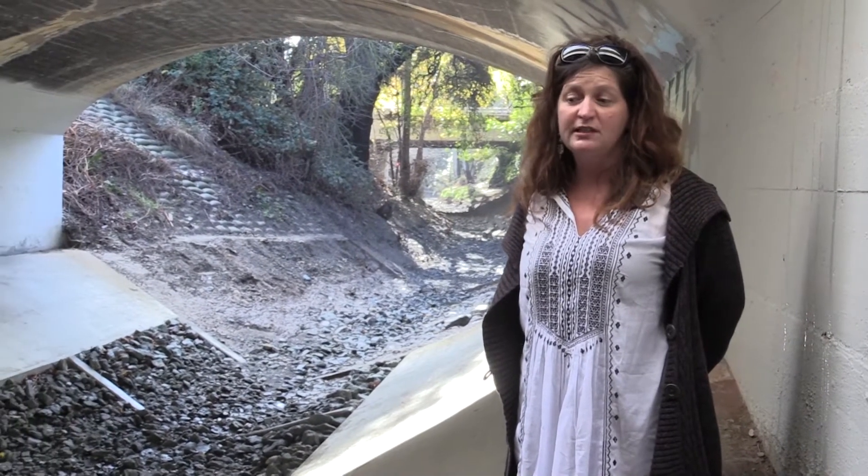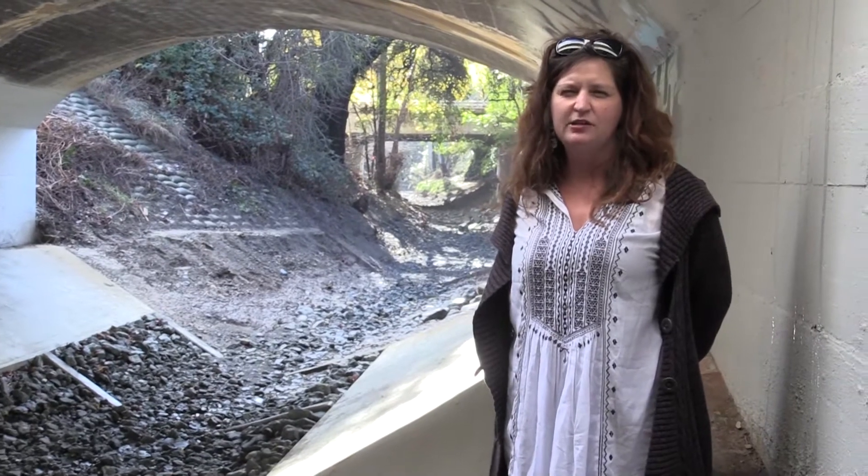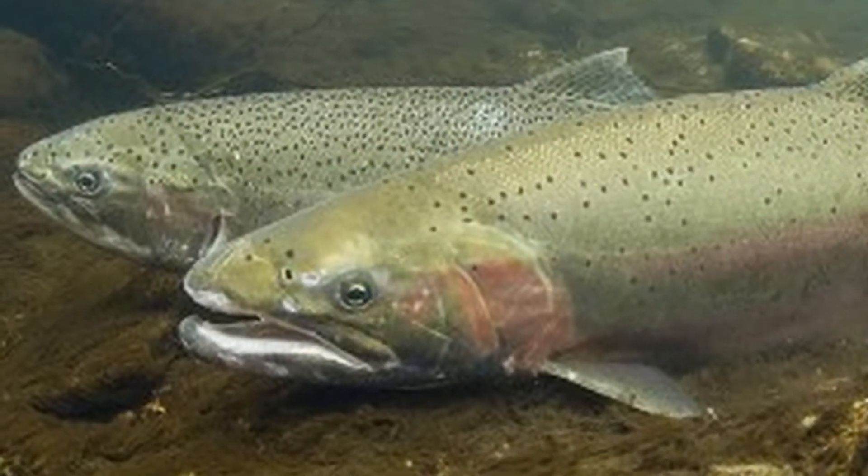My name is Melissa Moore. I work for the Santa Clara Valley Water District, and I'm an Associate Water Quality Specialist. This is the Evelyn Bridge Fish Passage Project. We improved conditions for spawning steelhead trout here in the Stevens Creek Watershed.